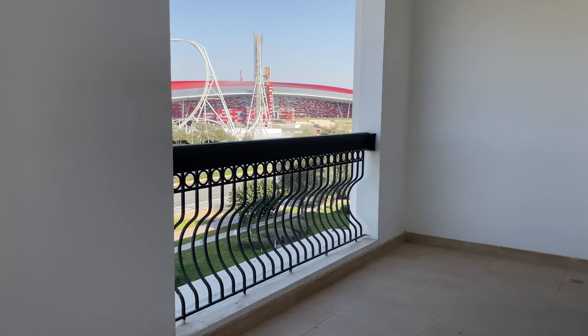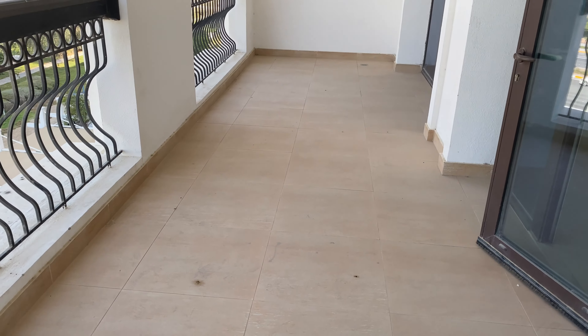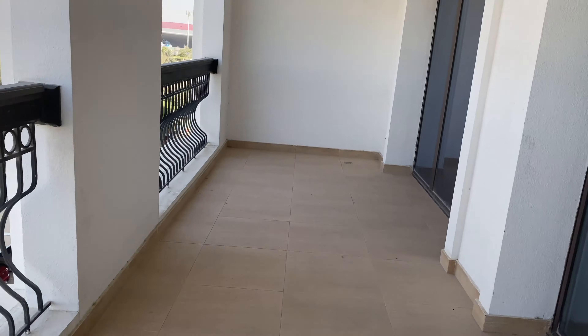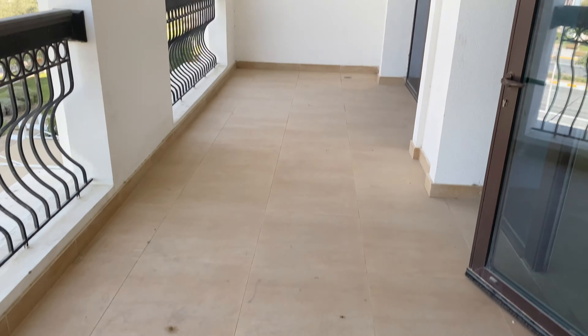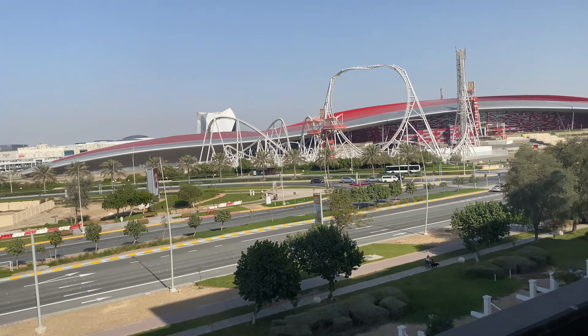Now let's go to the balcony. Look at all the space! I cannot wait to decorate the balcony, get chairs, get plants — I'm about to go crazy. It's huge! And then we get a view of Ferrari World and Water World. Ferrari World over there and Water World over there. I'm happy.